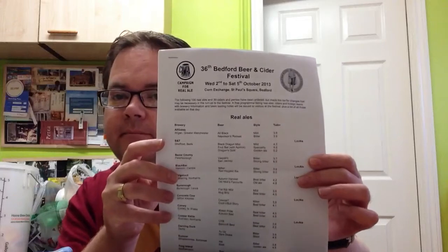My local beer festival is now only a few weeks away — starts on Wednesday the 2nd and finishes on Saturday the 5th. They've released a little programme. It's based in Bedford in the UK and they've got over 100 real ales and 39 ciders and perries. I can feel the hangover coming on already — there is some serious drinking on here. I'm not sure if I'm going to be able to get all these crammed into 3 days.